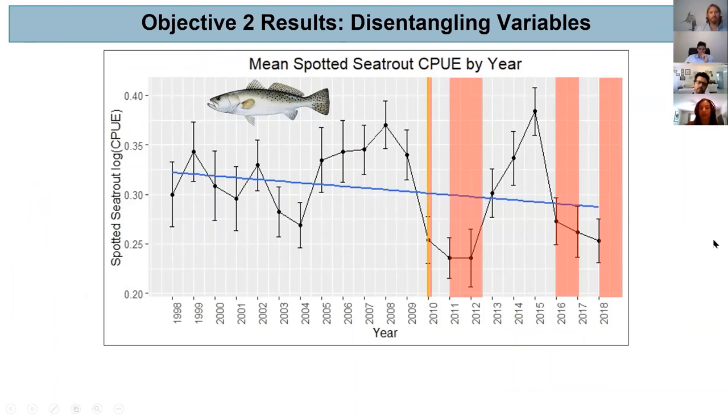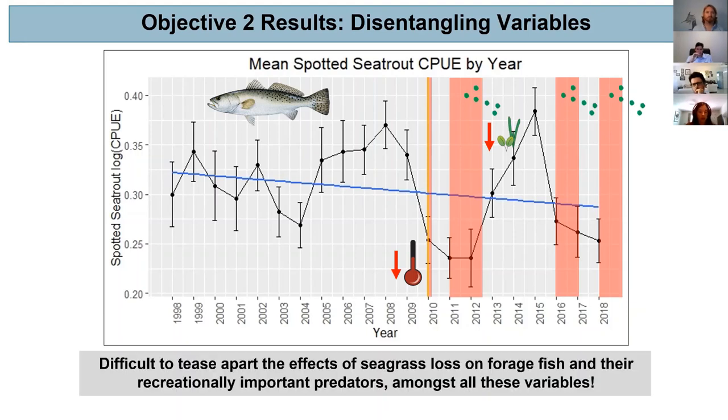There's a lot of variation over time in catch per unit effort, likely influenced by multiple drivers within the system, not just seagrass. Anyone that works within an estuary knows how difficult it can be to disentangle some of these variables. For example, 2010 saw a major freeze event within the lagoon, followed by the super bloom event with drastic declines in seagrass bed extent, and then further followed by two more harmful algal blooms. It's really difficult to tease apart the effects of seagrass loss on forage fish and predators among all these different variables.